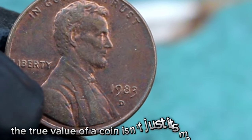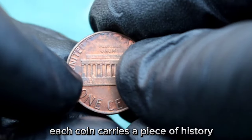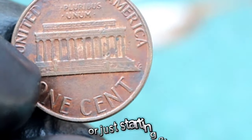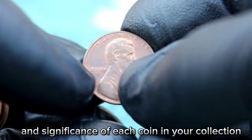Remember, the true value of a coin isn't just its monetary worth — each coin carries a piece of history, a story waiting to be discovered. So whether you're a seasoned collector or just starting out, take the time to appreciate the beauty and significance of each coin in your collection.